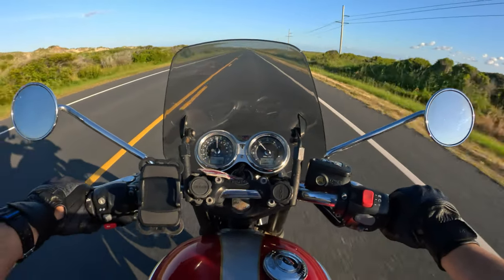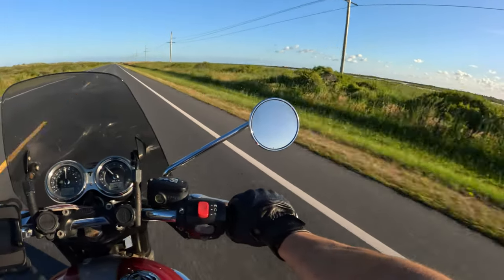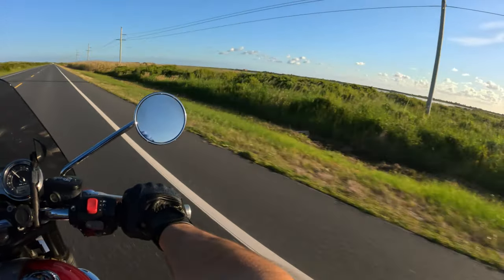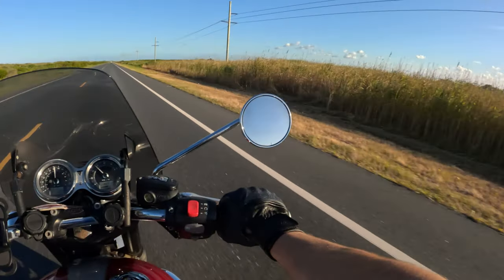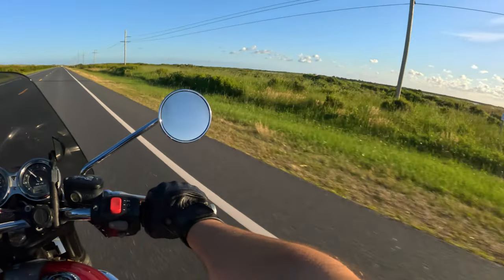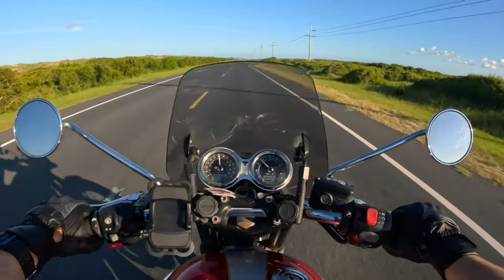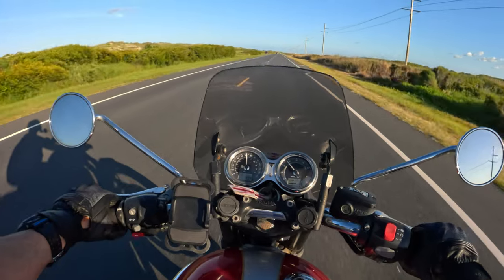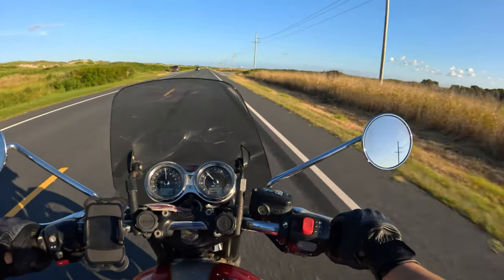Up until today I was going to have a little pre-buyer's remorse paying almost a hundred dollars a day for this motorcycle — but that's all gone now. I am having a blast. I am having so much fun on this motorcycle. I've never ridden a motorcycle in the Outer Banks before, and it is just incredible. I have this feeling of exhilaration.